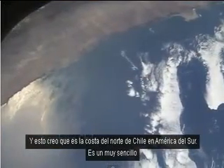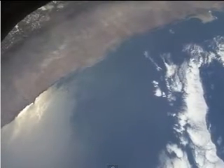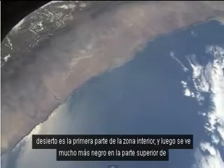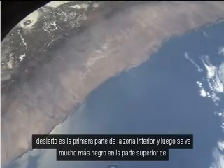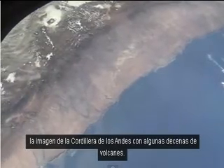This, I believe, is the coast of northern Chile in South America. It's a very straight coast except for that strange headland out to the top right just disappearing. The desert is the first part of the inland zone, and then you see much blacker at the top of the picture the Andes Mountains with many dozens of volcanoes.